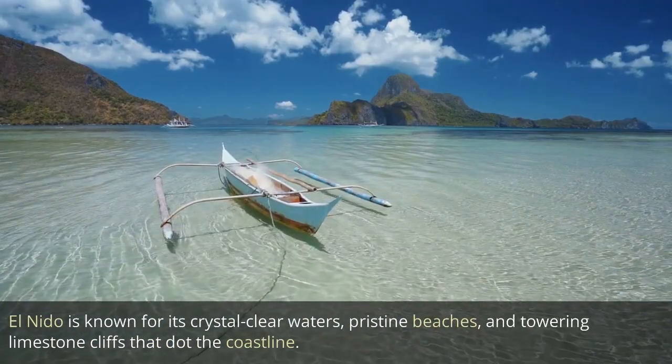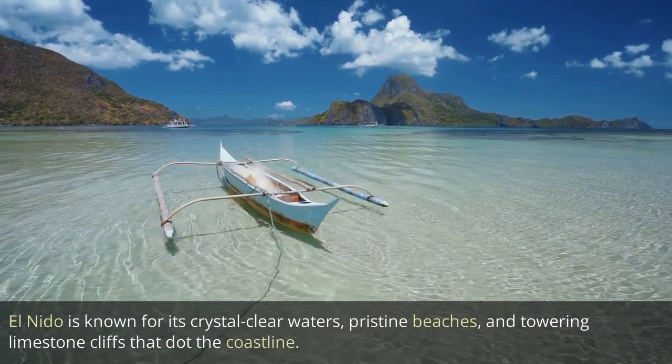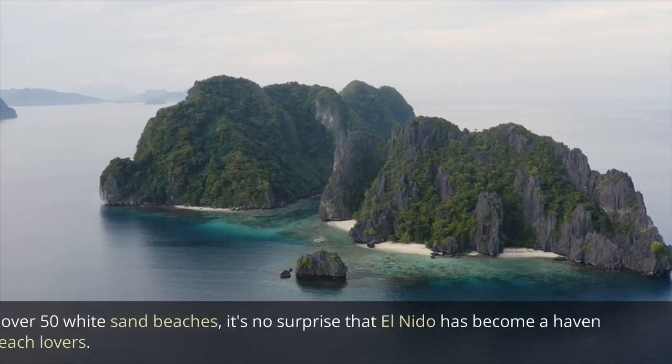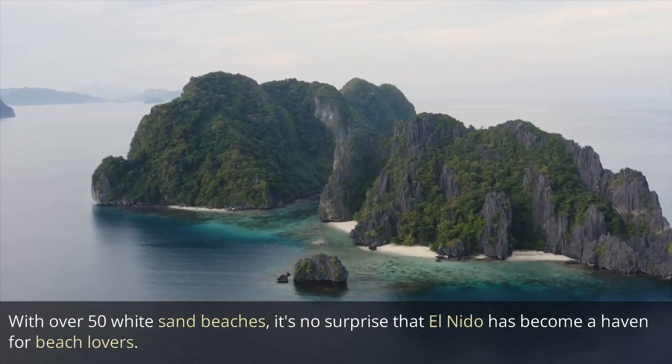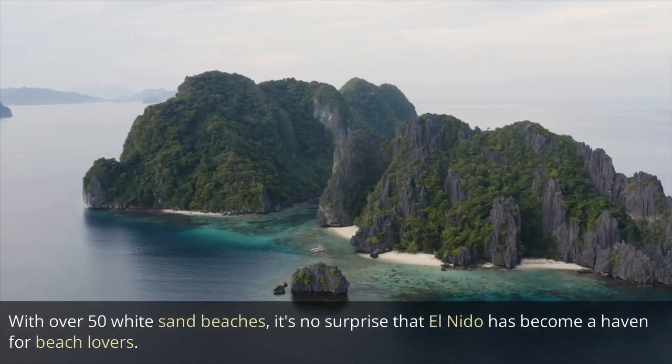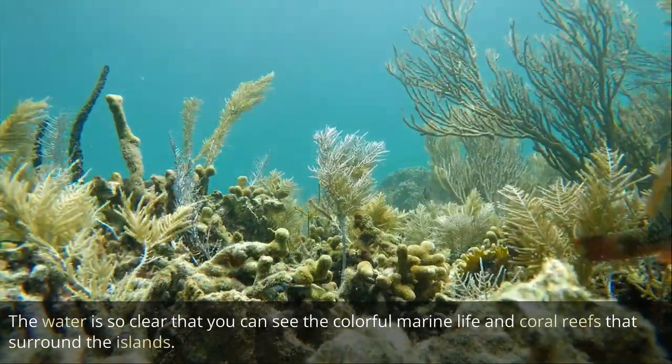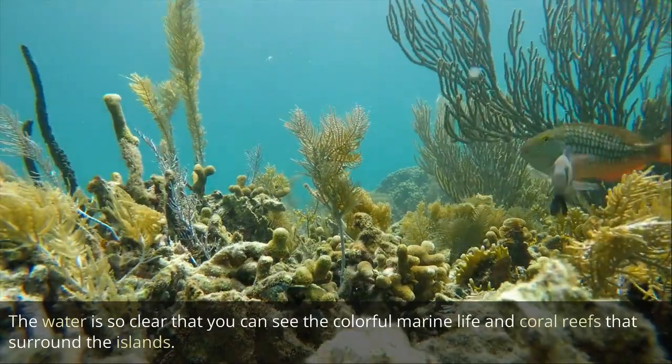El Nido is known for its crystal clear waters, pristine beaches, and towering limestone cliffs that dot the coastline. With over 50 white sand beaches, it's no surprise that El Nido has become a haven for beach lovers. The water is so clear that you can see the colorful marine life and coral reefs that surround the islands.